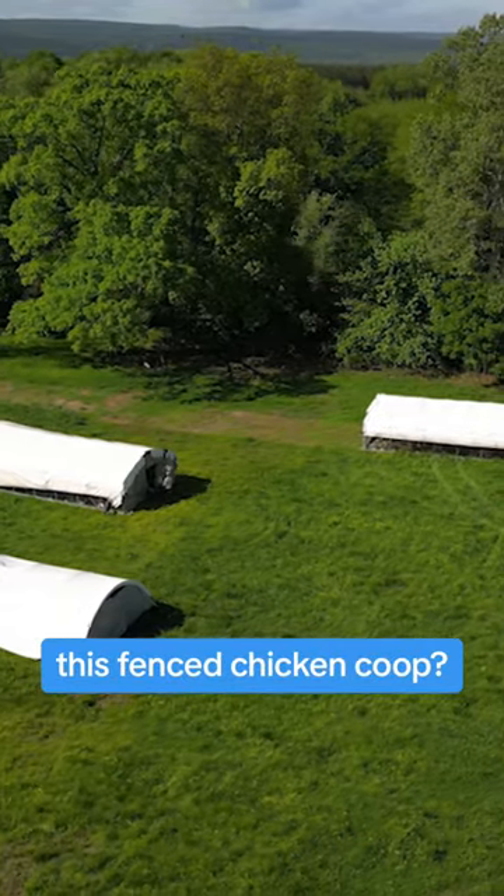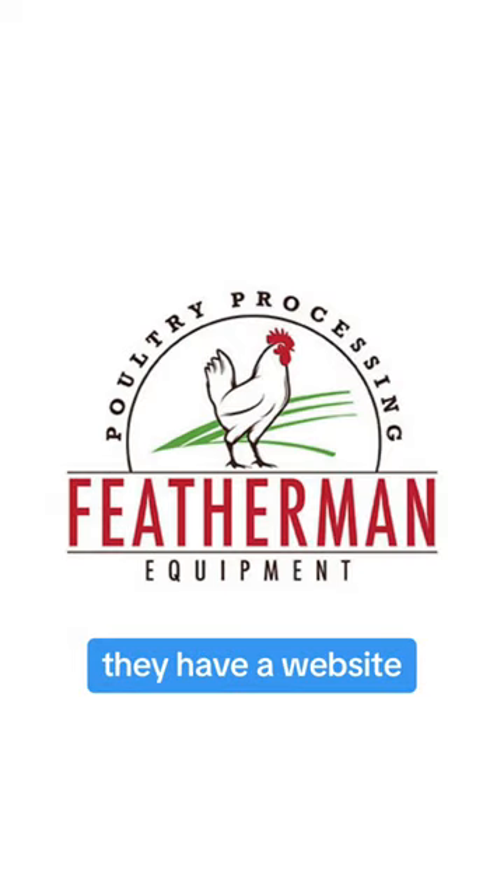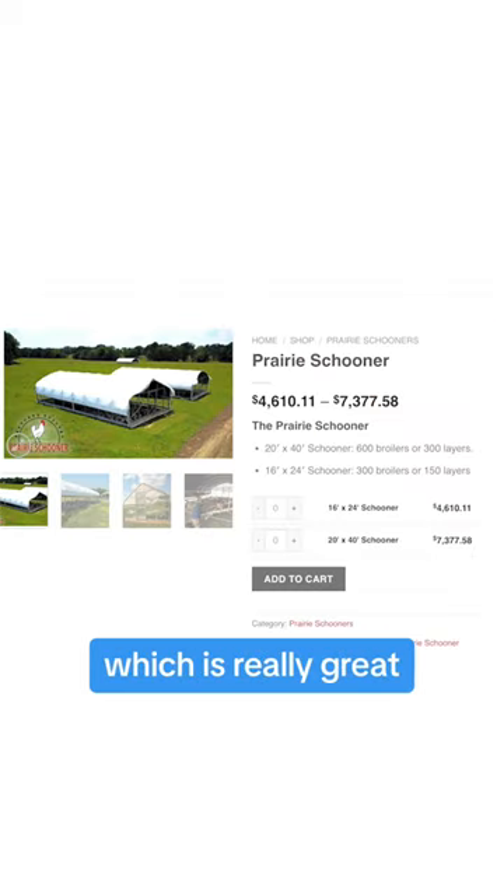Where can I buy this fenced chicken coop? We got ours from Featherman Equipment. They have a website, and you can also call them and talk to them if you have questions. They have multiple different sizes, which is really great.